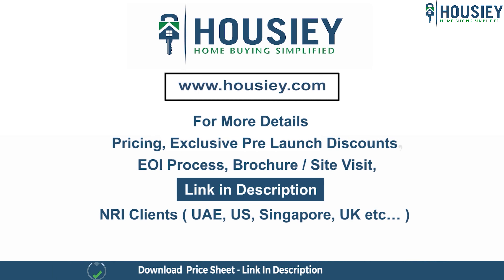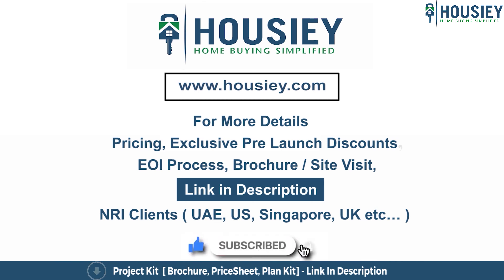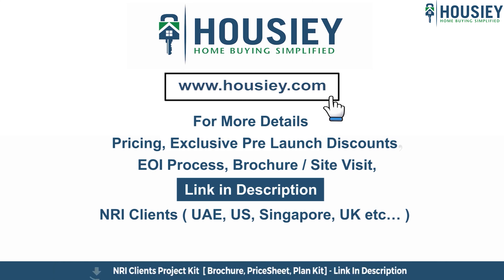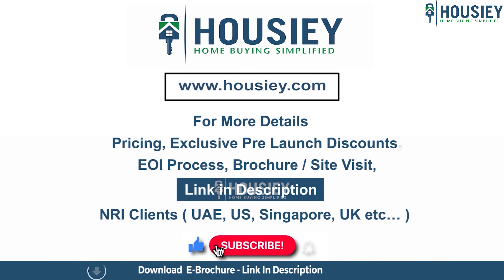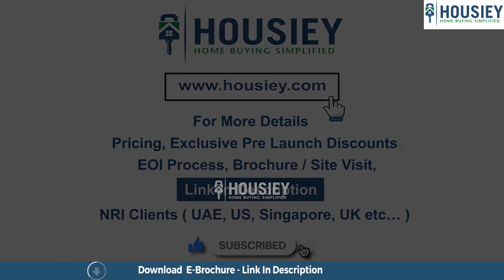So everyone, this was a teaser of Shreeji Sharon Group's newly launched project named Shreeji Top 1, located in Malad, Mumbai. If you have any queries related to the project like pricing, exclusive pre-launch discounts, EOI process, brochure, or you want to do a site visit, you can click on the link mentioned in the description. Our NRI clients from UAE, US, Singapore, UK and other countries can also connect with us on the same link. If you liked this video and want to watch more new launch teaser videos, please subscribe to our channel, Hausee.